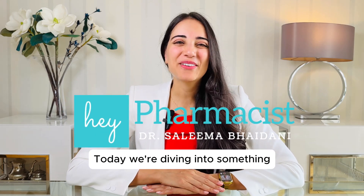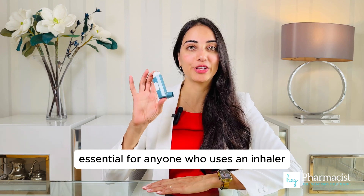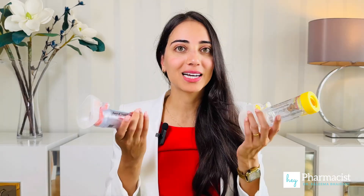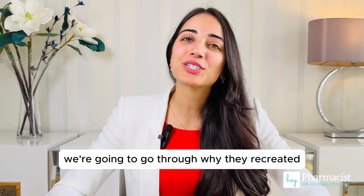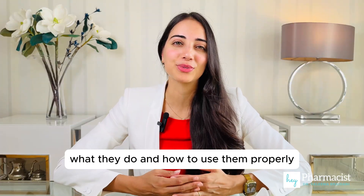Hey pharmacist! Today we're diving into something essential for anyone who uses an inhaler — a spacer. We're going to go through why they were created, what they do, and how to use them properly.